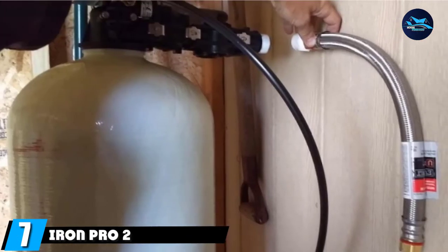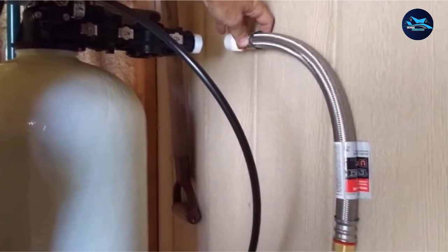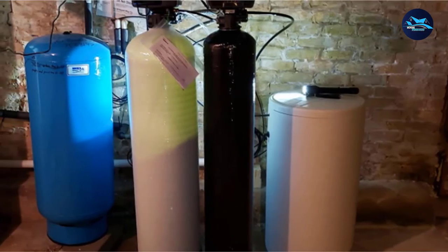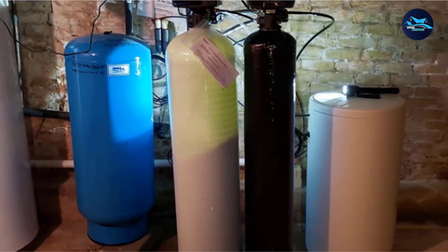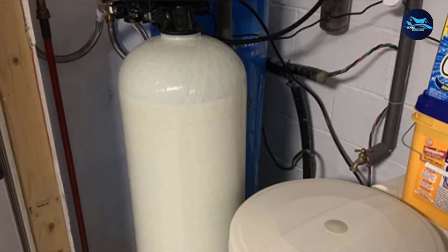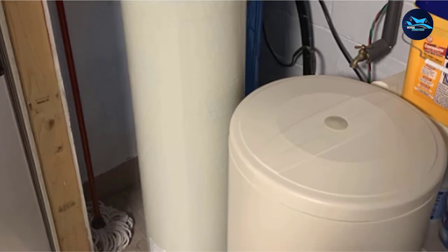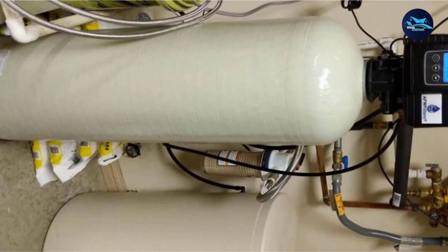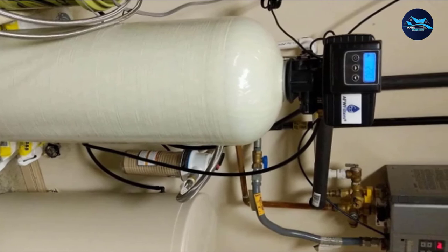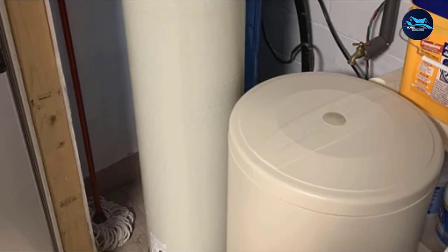Moving on to number 7, the Iron Pro 2 combination water softener iron filter with FLEC 5600SXD. This is a very hefty water softener using the FLEC 5600SXD valve, which is popular among water softener systems. In spite of its weight, it is actually relatively compact and doesn't need a huge amount of space to be fitted, due to its cylinder design. This is a high-flow product with up to 16 GPM, making it one of the best high-flow water softeners on the market. It ships as an all-in-one product with everything you need to get it up and running. The grain capacity is 80,000, with lower-capacity models also available in the range.